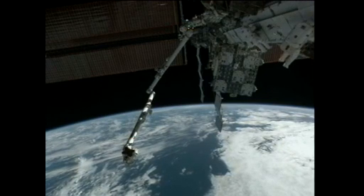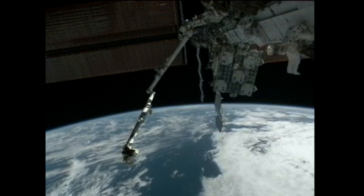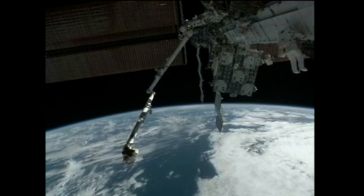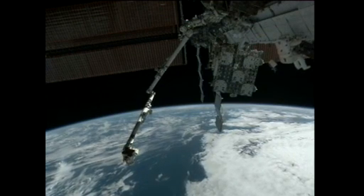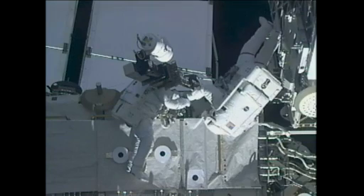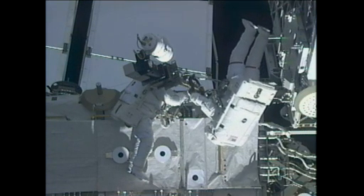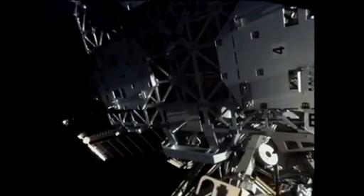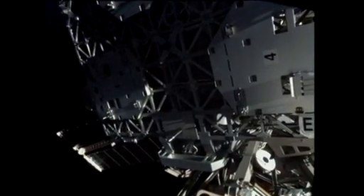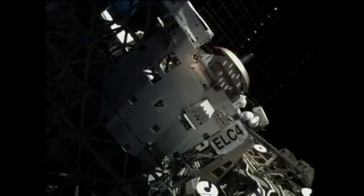The next big task for Bowen and Drew was to translate out onto the S-1 section of the space station's truss structure, very near the new spare parts platform installed on docking day of this mission. There, they removed a camera stanchion and reinstalled it with a wedge underneath that cants the camera platform out, providing enough space between it and the new express logistics carrier so that the robotic arm can maneuver spare parts in and out of that platform.